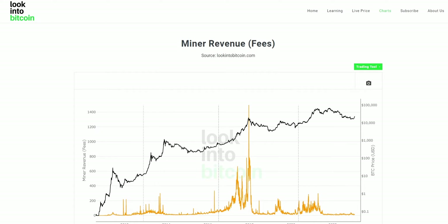Hi everyone, today we're going to be going over the Bitcoin Miner Revenue Charts and how you can use these tools to help improve your Bitcoin investing and analysis. These charts, as well as many others, are all freely available on LookIntoBitcoin.com, your number one source for Bitcoin information.